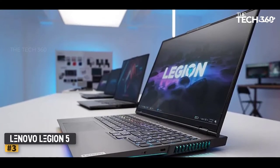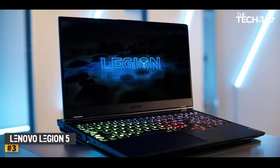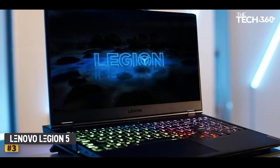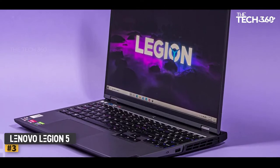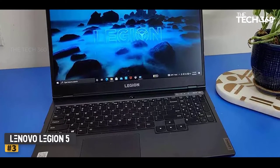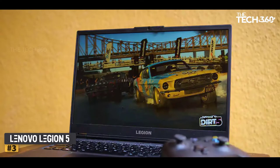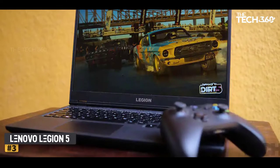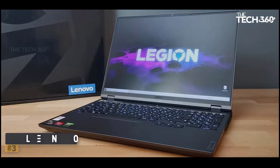Number 3: Lenovo Legion 5. Even though it's marketed as a gaming laptop, the Lenovo Legion 5 checks all the boxes for a great photo editing experience, and it comes at a reasonable price. Performance is excellent thanks to the AMD Ryzen 7 4800H processor with 8 cores and 16 threads that can turbo up to 4.2 GHz. The CPU is paired with 16GB of RAM, which allows you to work with large files, as well as a 6GB NVIDIA GTX 1660 Ti graphics card that enables GPU acceleration. This makes it easier to manage color grading, smart sharpening, warping, and other graphics-based processes.